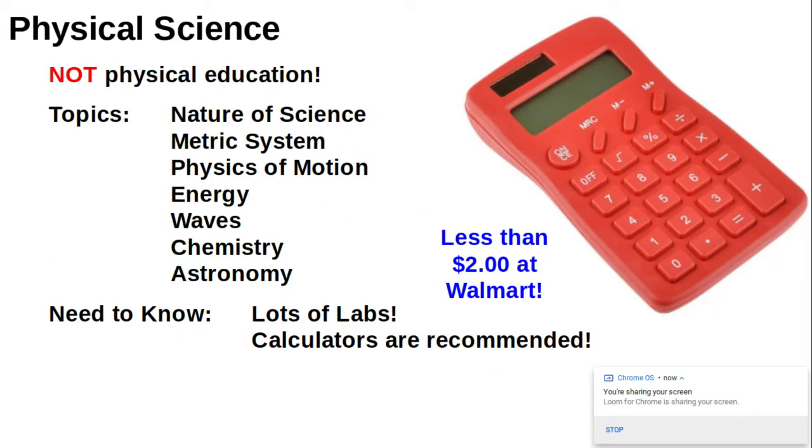If you're taking physical science, make sure you realize this is not physical education. We will be studying the nature of science, including designing a lab to test gravity. Then we'll learn about how to use the metric system, so lots of measuring for that unit.